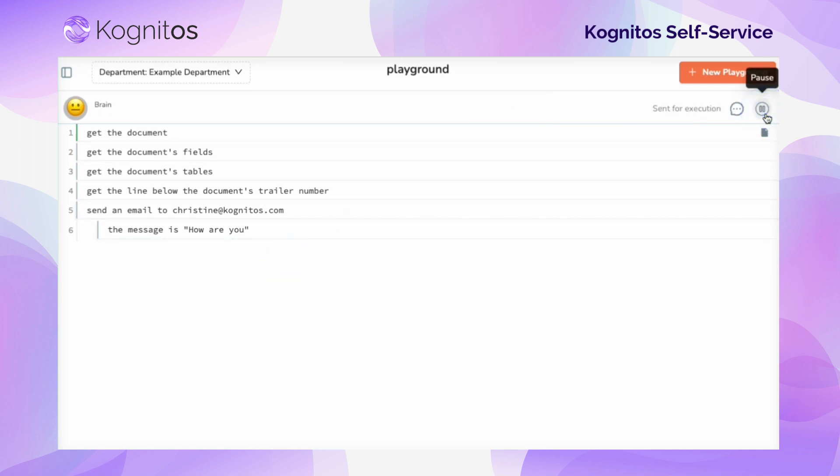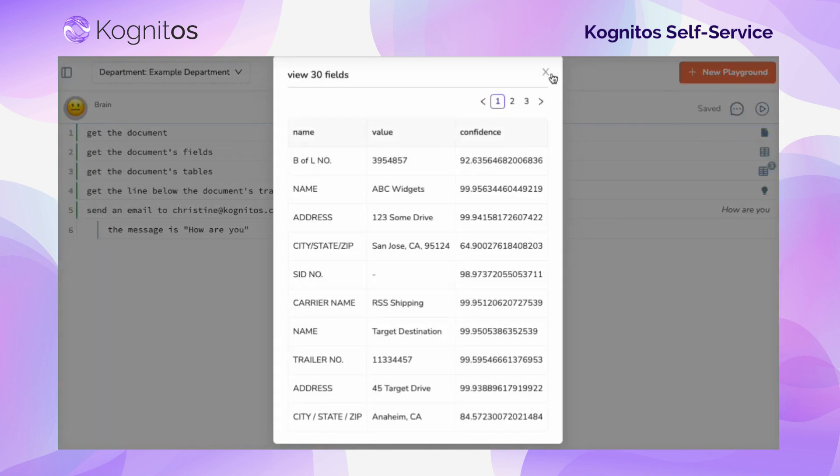Even while building and testing your automation, Playground makes it easy to review the results of each step to make sure that your automation is executing properly.